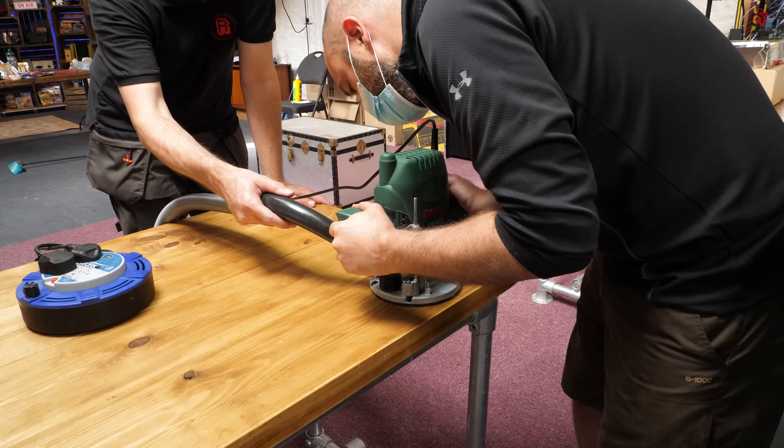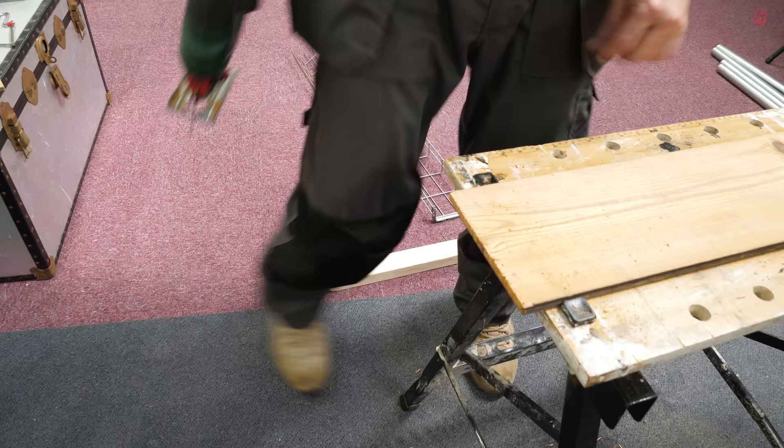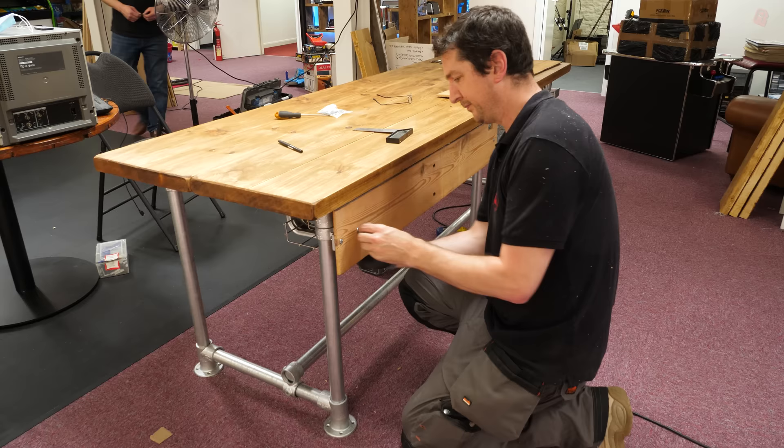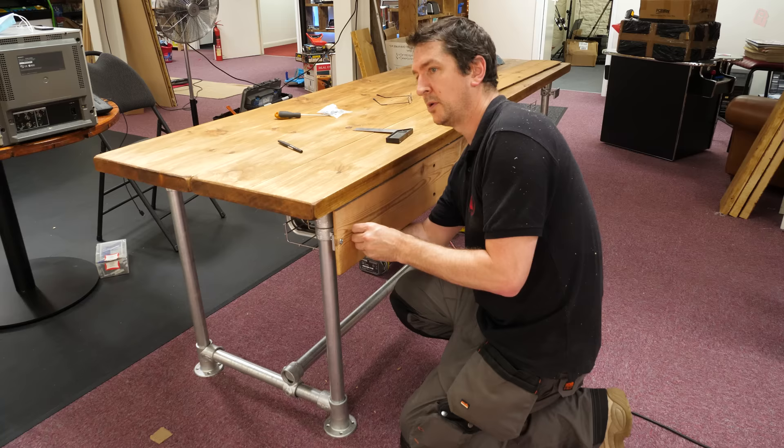We then built the scaffold frame to put the tabletops on and routed out the space for the knuckles in the scaffold so the desk would sit flush across the whole scaffold. As the backs of these desks are visible, we've added a board across the back just to hide the cable trays underneath so people don't see cables hanging loose. There's a hole for the plugs to go in and a slot at the top so you can slide the cables along and position everything exactly where you want, keeping those cables nice and neat.